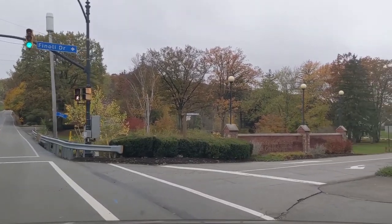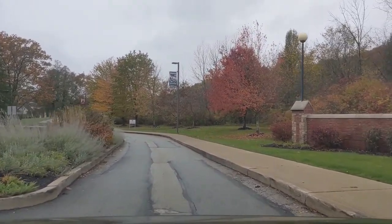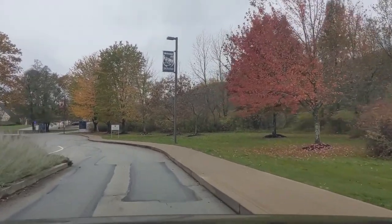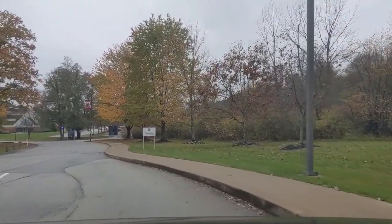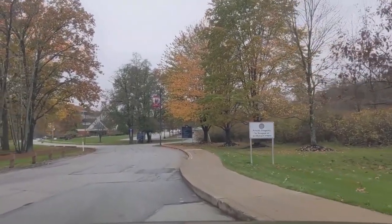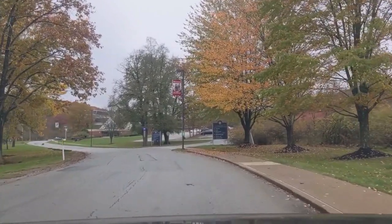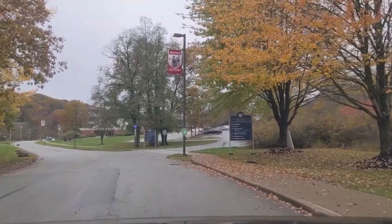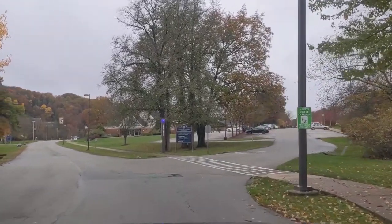Welcome to the University of Pittsburgh at Greensburg. Pitt Greensburg has been operating as a part of Pitt since the grand opening in 1963 and has been granting undergraduate degrees since 1988. We offer degrees in 31 majors and 26 minors. If you find that you are interested in a major not offered on our campus, the full range of over 100 Pitt majors may be available to you by relocating to another Pitt campus after successfully completing several terms at Greensburg.